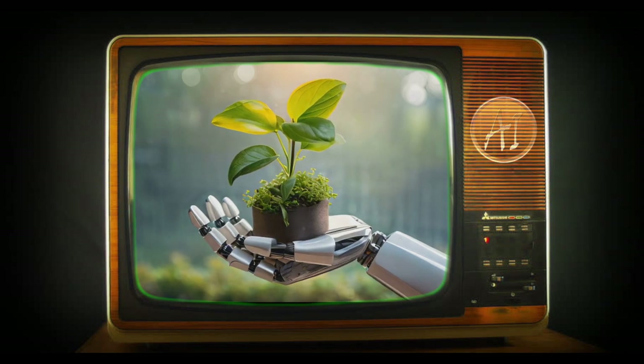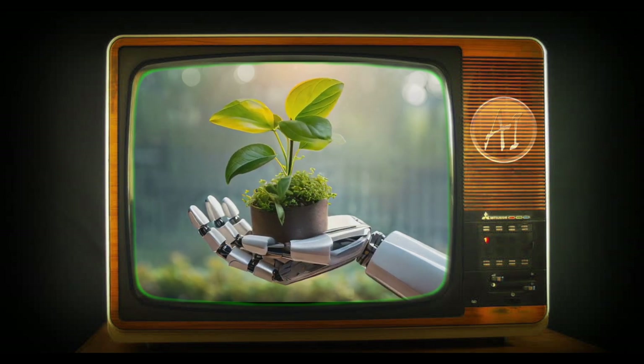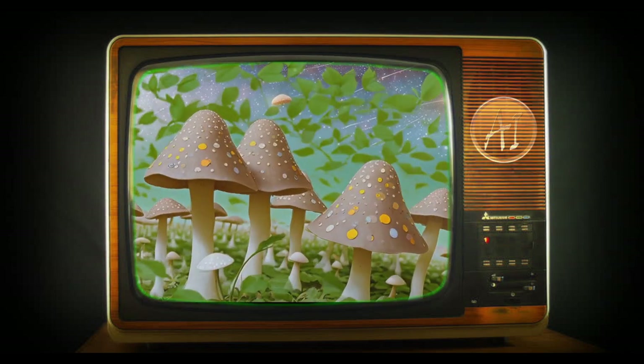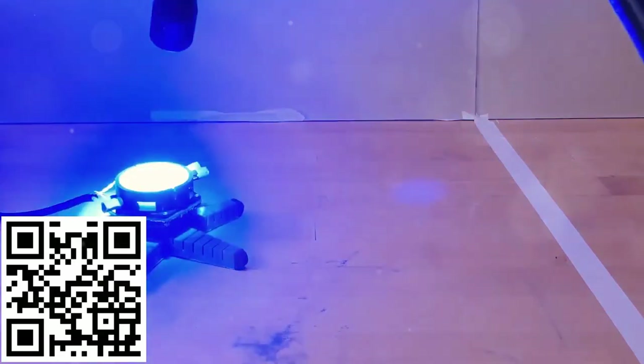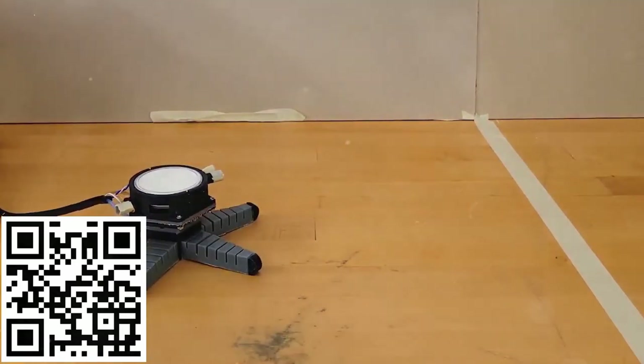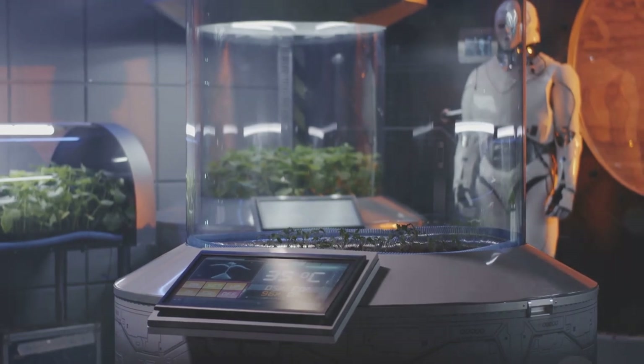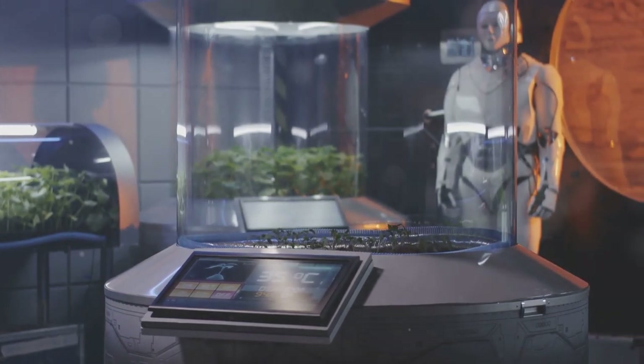We're diving into a wild new frontier where nature meets machine. Imagine a world where mushrooms power robots. Scientists have developed biohybrid robots that are controlled by none other than fungi. Buckle up as we explore how these little forest dwellers are fueling the future of autonomous machines.